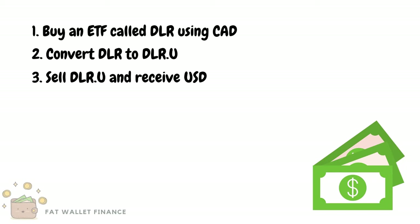To explain this in more detail, DLR is an ETF that is cross-listed in Canada and the US. The fact that it is cross-listed allows us to convert shares on the Canadian side to the American side. This allows us to purchase into the ETF with one currency and sell with the other. In fact, Norbert's Gambit will work with any cross-listed ETF. DLR, however, is tailor-made for this trick as it only holds US dollars, so it perfectly matches the exchange rate.